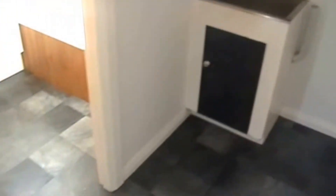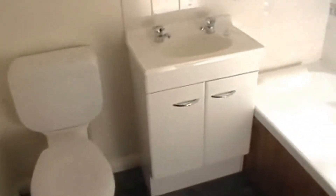We've got the laundry here, and a second bathroom with a toilet, basin, and bath.